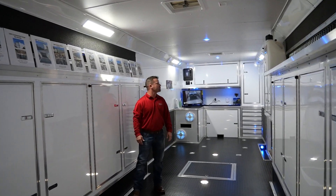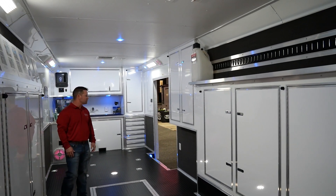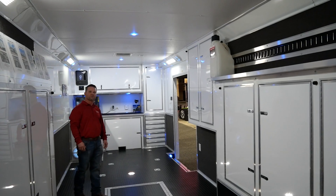Moving up here, this trailer also has an additional cabinet for oils, towels, rags, whatever you may want to use it for. Plenty of interior recesses.